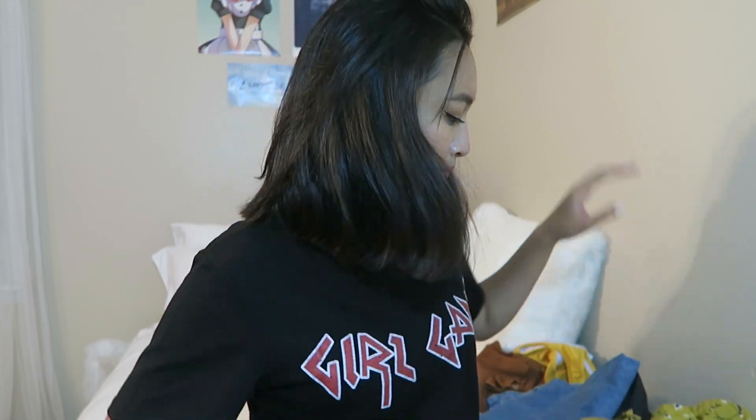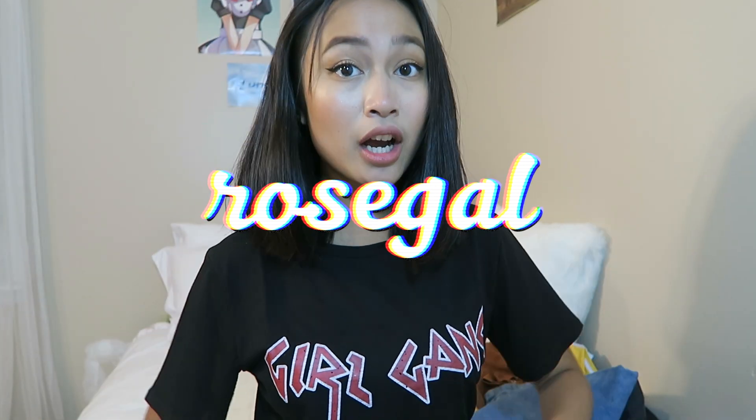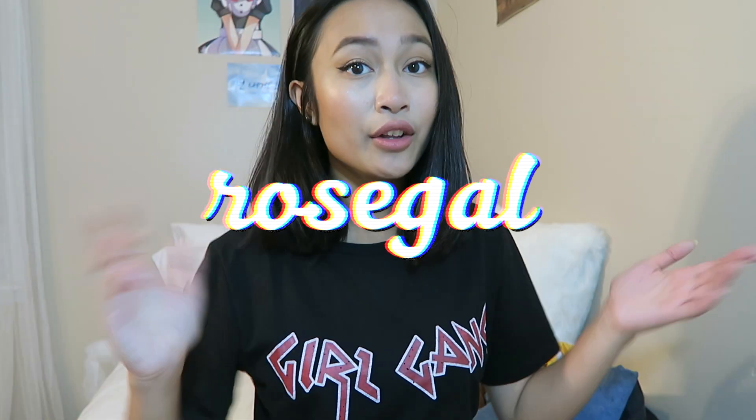So let's go ahead and get started. First off I'm going to show you guys the things that I got at Rosegal — I will leave a link down below for all the items. Rosegal is an online website where you can get a bunch of cute clothing, so I copped a few pieces from there. One of them being this shirt I'm wearing right now — it just says 'Girl Gang.' I got it because I like the font and I really like graphic tees. They're very casual and easy to wear. It's plain black with red font and white outlining.